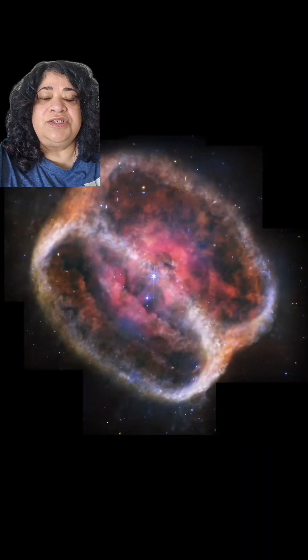All these details that you can see in the nebula — things we have never been able to see before. Basically, this planetary nebula is because of that central star with the diffraction points. These are actually two stars, and one of them has puffed out and blown out this gas and dust.